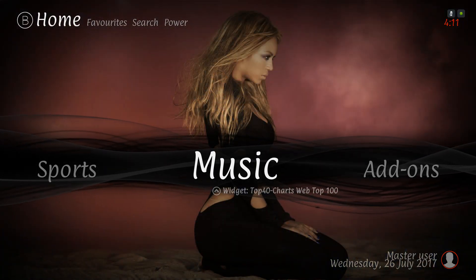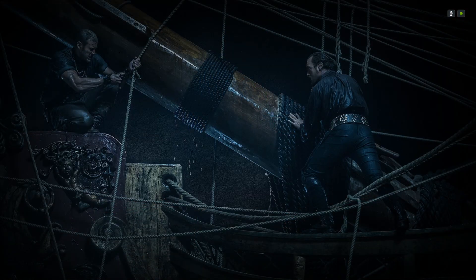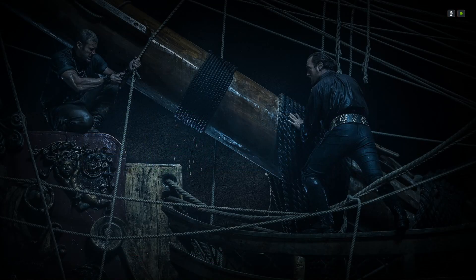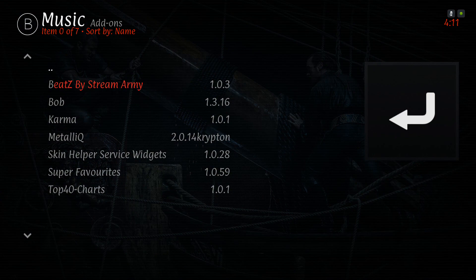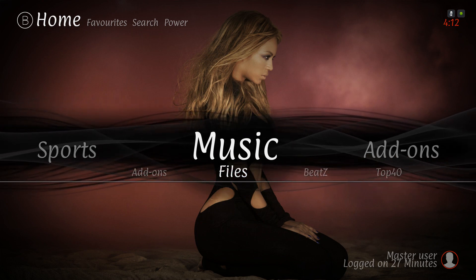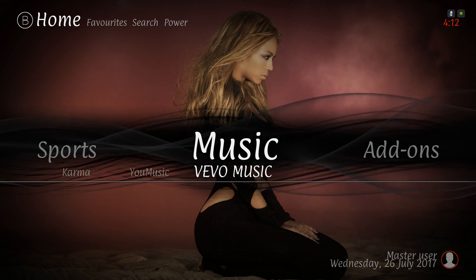Here we have our music section. Pressing up you have Top 40 Charts, Web Top 100, and music videos. Clicking on music itself takes you to Beats by Stream Army. In the sub menu you have add-ons for music if you want to add more, files to navigate if you have music files on your device, Beats, Top 40, Karma, You Music, and Vivo Music.